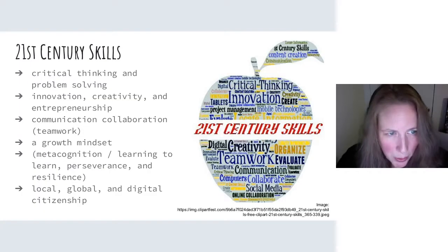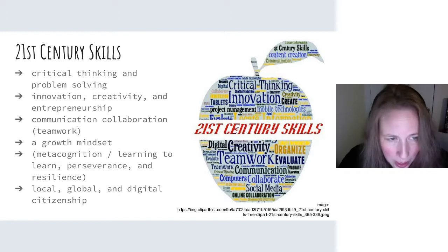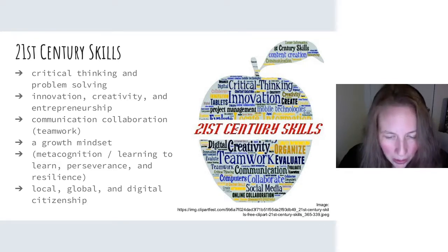21st century skills involve critical thinking and problem solving — those higher-order thinking skills we were talking about before. Also: innovation, creativity, entrepreneurship, communication, collaboration, and teamwork. Growth mindset — as opposed to a fixed mindset — is the idea that as adult learners, we're always learning. Life is continuously learning and continuously improving ourselves. Metacognition, learning to learn, perseverance, and resilience — what happens when things don't work out? Do we curl up or do we keep moving forward?